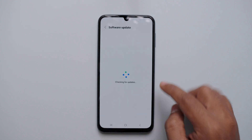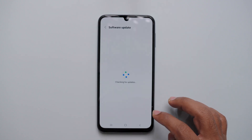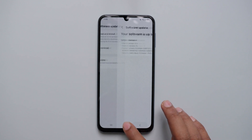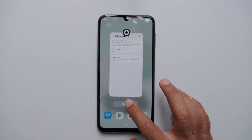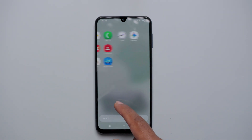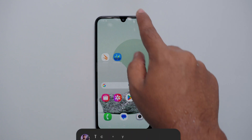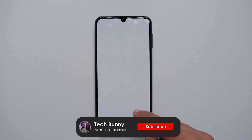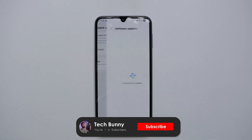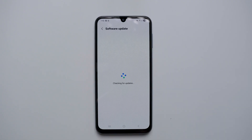I'll be soon uploading a dedicated long-term review video on how this phone performs after all these years. So if you don't want to miss that, make sure to subscribe to the channel and tap the bell icon beside it. That's it for this video — I hope it was useful and helpful. If yes, press the like button so YouTube pushes this video to another person who uses this mobile. See you again in the next one.